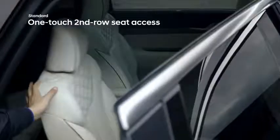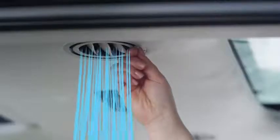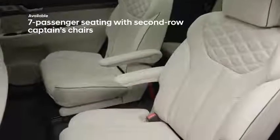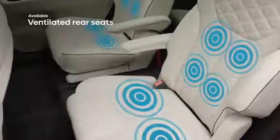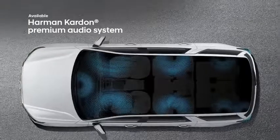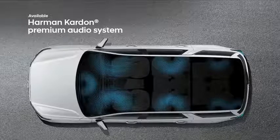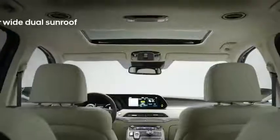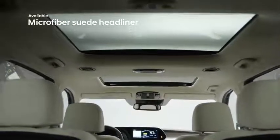Rear passengers will enjoy the convenience of the second-row one-touch access to the third row, where adjustable air vents help keep everyone comfortable. Second-row passengers will appreciate the available captain's chairs and the luxury of heated and ventilated seating. The Harman Kardon audio system delivers outstanding surround sound for the enjoyment of everyone along for the ride, and dual sunroofs framed by an available suede headliner fill the cabin with sunshine.